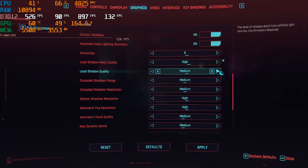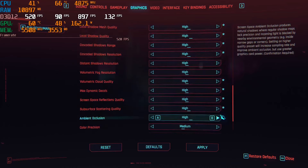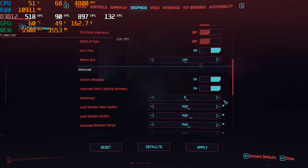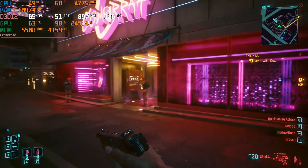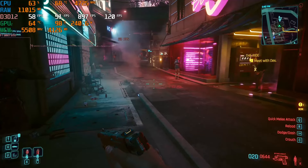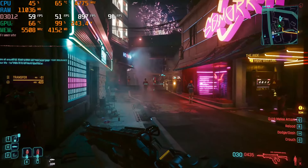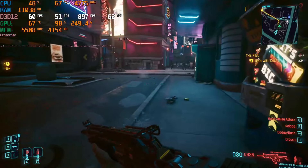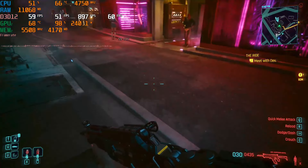We're at 1080p on high settings in Cyberpunk. Looks like we're at about somewhere between the high 50s to high 60s FPS.